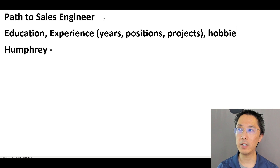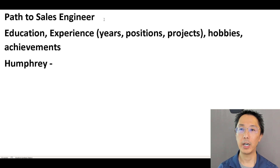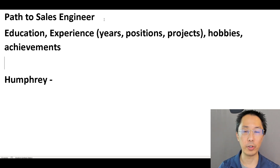We're also going to be looking for the outlier things — any hobbies, any other achievements. So: education, experience, hobbies, achievements, in that order.